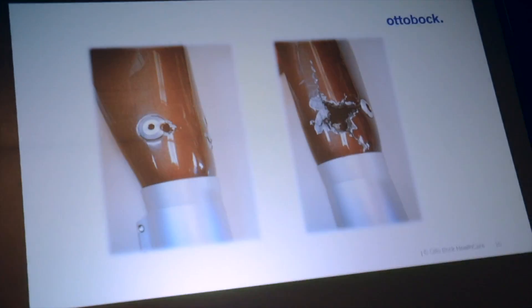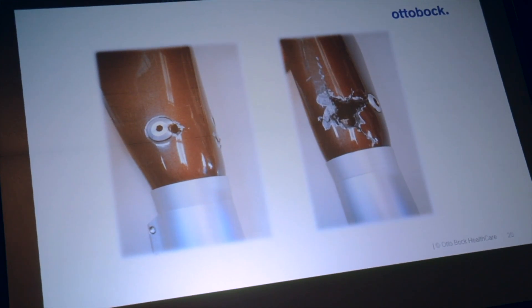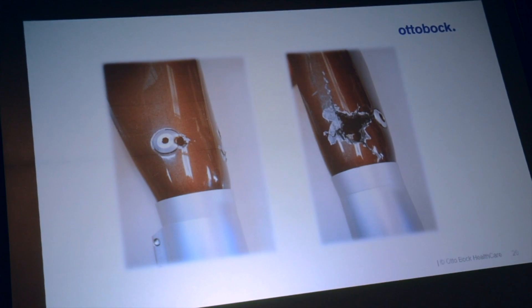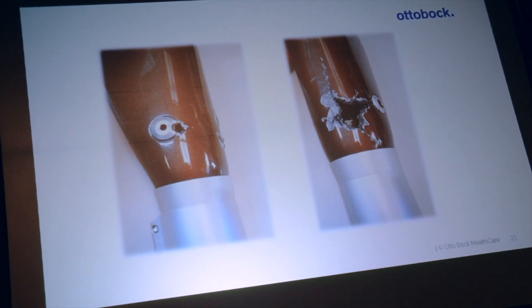But even high-end products have limitations. This is a picture from a request for repair report from a C-Leg — it has a gunshot wound. People start doing things we never thought of.